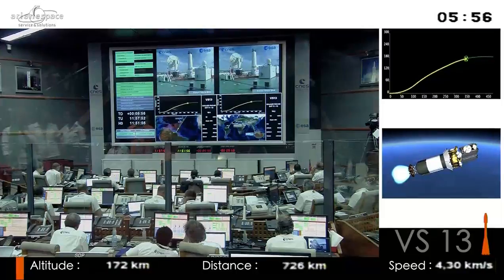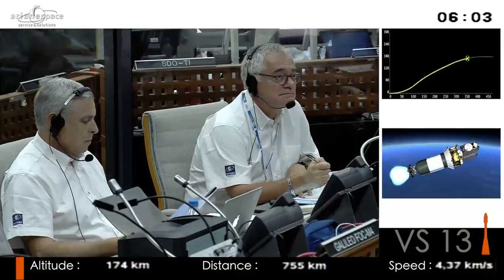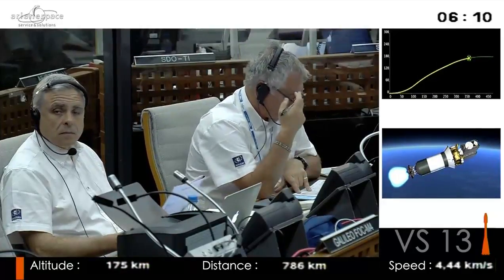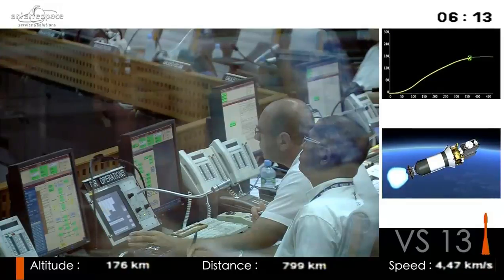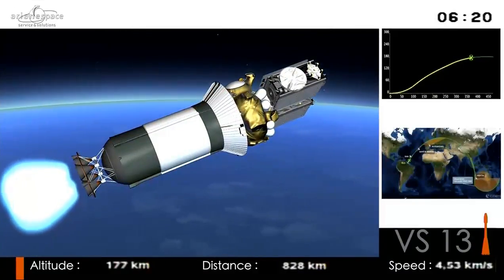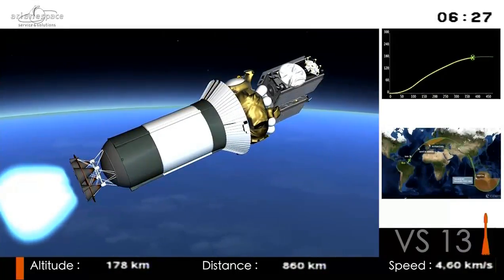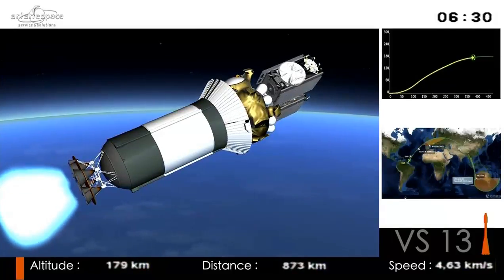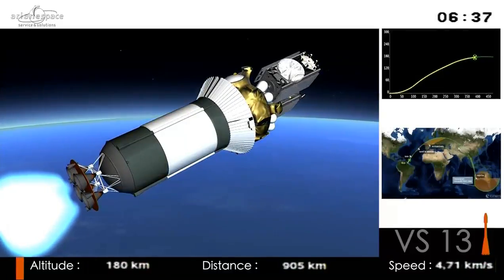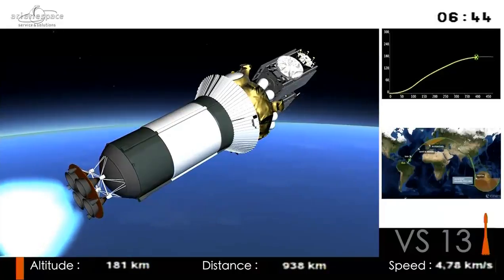Shortly we'll be picked up by our first ground tracking station — not on the ground actually, but in the ocean. After the station here on the hill behind us at Galliot, there's a station called SNA which is a boat in the middle of the Atlantic. It's only used for Soyuz — not for Ariane or Vega, because they don't fly the same trajectory. We'll be hearing more later; for now let's go to a launch replay.